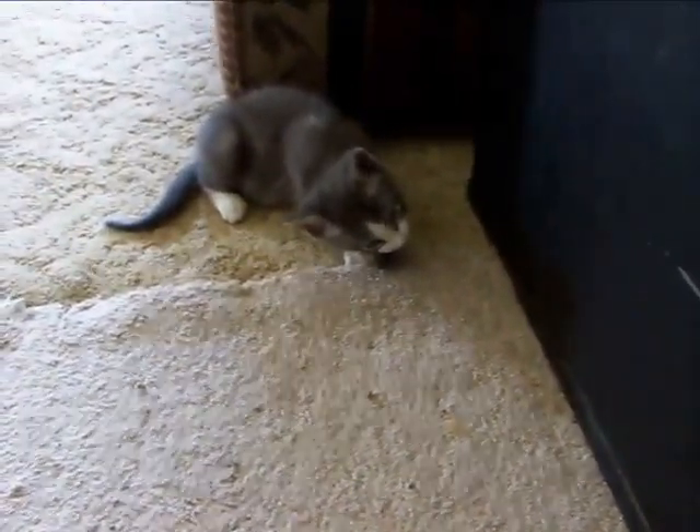It's a great work, 36 star, gigantic U.S. flag, in very good condition.